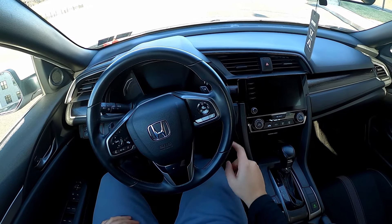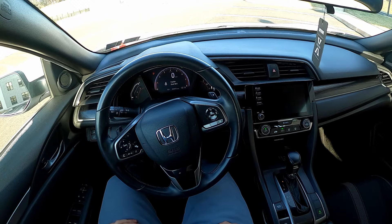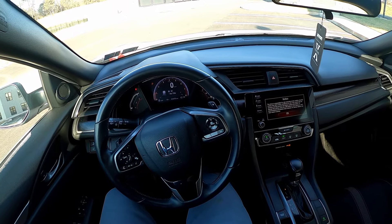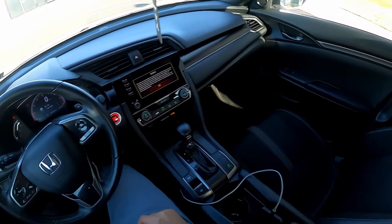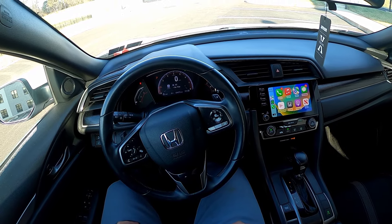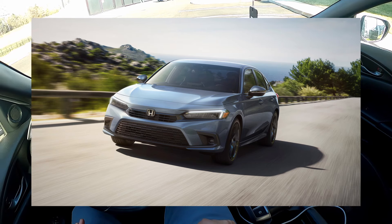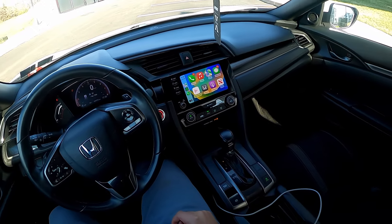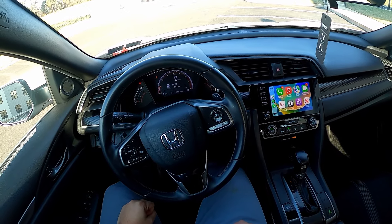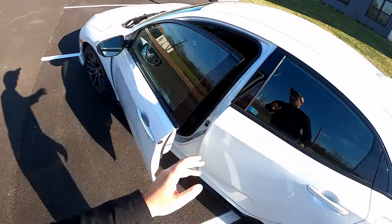Welcome back everyone. Today we're taking a look at a 2021 Honda Civic Hatchback, Sport trim, about one level up from the base. This is the 10th generation Honda Civic — they just did a redesign in 2022, but I'm a big fan of the styling of this generation. We'll take a walk around, do a drive, a night drive as well, and talk about the features, what this competes with, and my impressions of it.